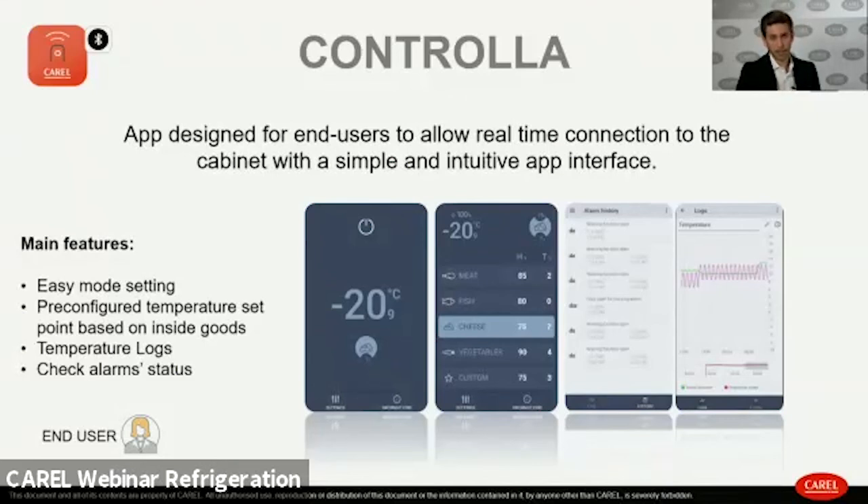The Controller app offers a simple interface for end users who are less technically skilled. It allows easy management of HACCP protocol — enabling users to export all data from the controller as proof of food preservation. It also provides the ability to check alarm status and easily set basic parameters such as the temperature set point.